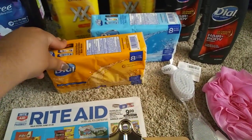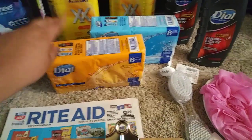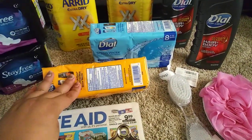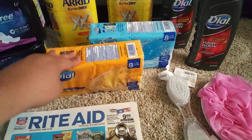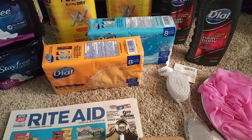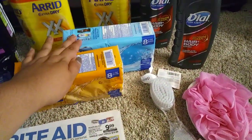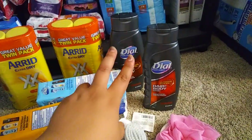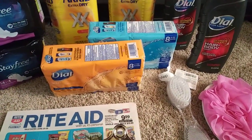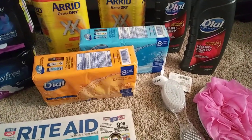I wanted to grab the Dial peach or the one with the coconut on the front, but at this store they only had the gold, the spring water, and the white one. I know the next town over has the other ones I like. This is a limit of four per card, so I did one here and one there, and I still have two more on this card. I want to go grab some of those at the other store because I really like the way those ones smell.